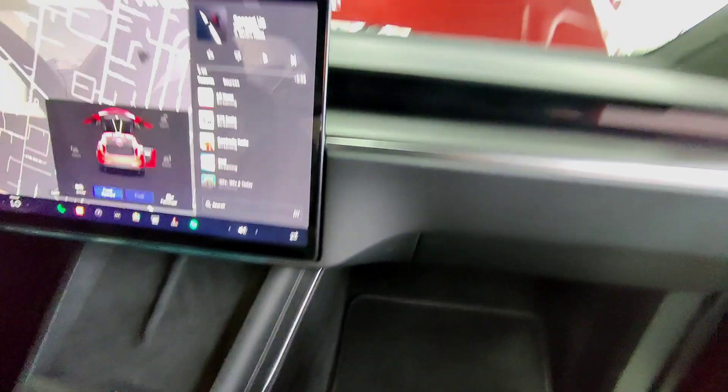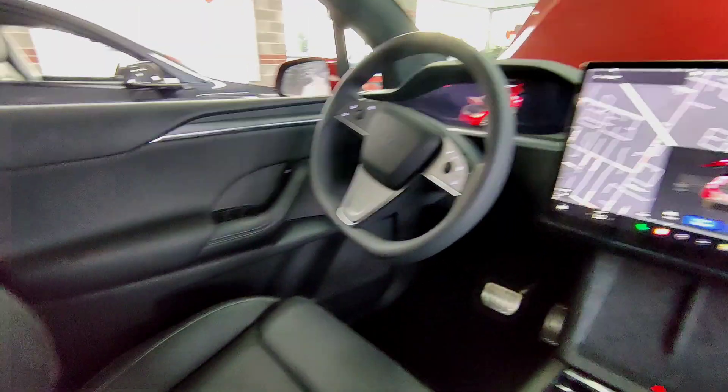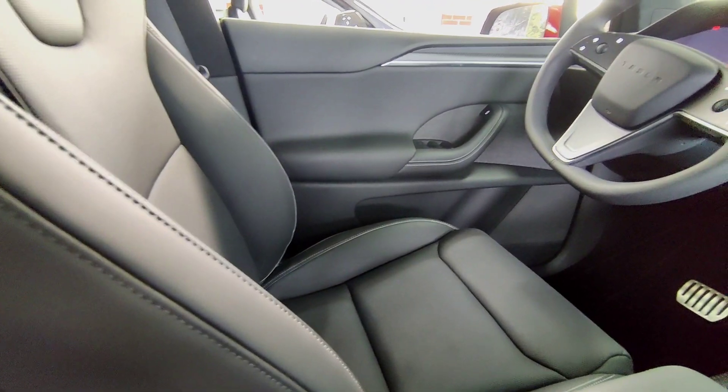Step inside the Model X Plaid and you're greeted with a sense of openness and grandeur, thanks to its expansive cabin and the world's largest panoramic windshield. Every journey feels like a voyage through the clouds.